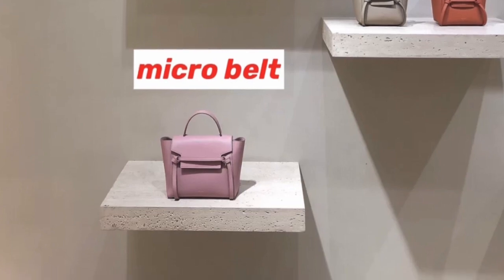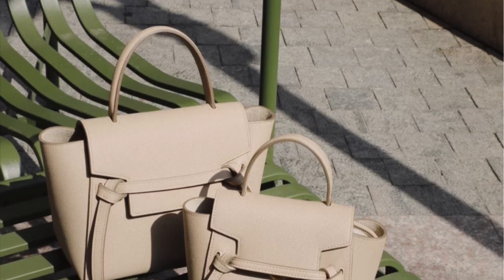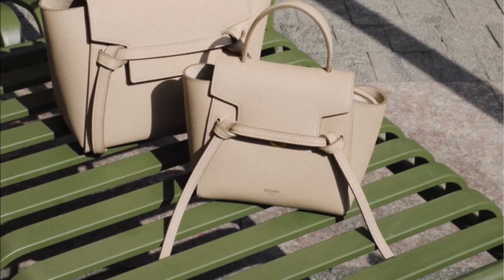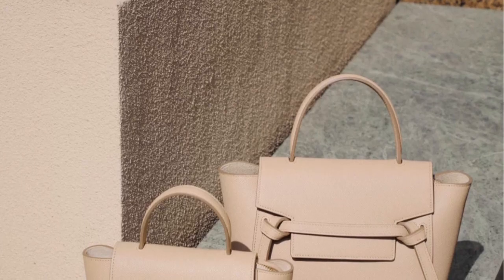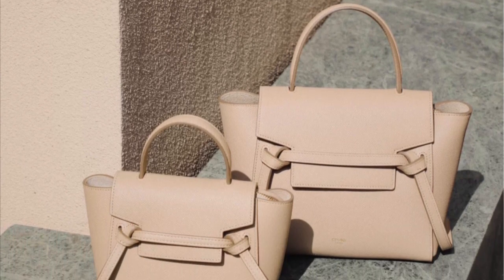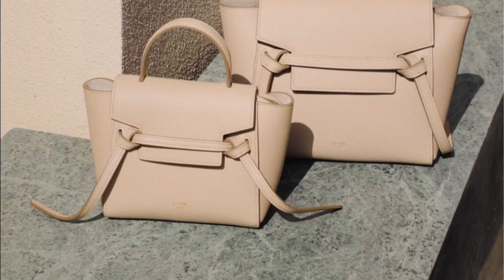The belt bag has been a very popular bag from Celine and they have all kinds of different sizes — the nano size and also the micro size. Most recently in June they introduced the Picot size, which is even smaller than the nano and micro. Here I have the size comparison between the Picot belt and the micro belt, and as you can see in the picture, the Picot size is significantly smaller.